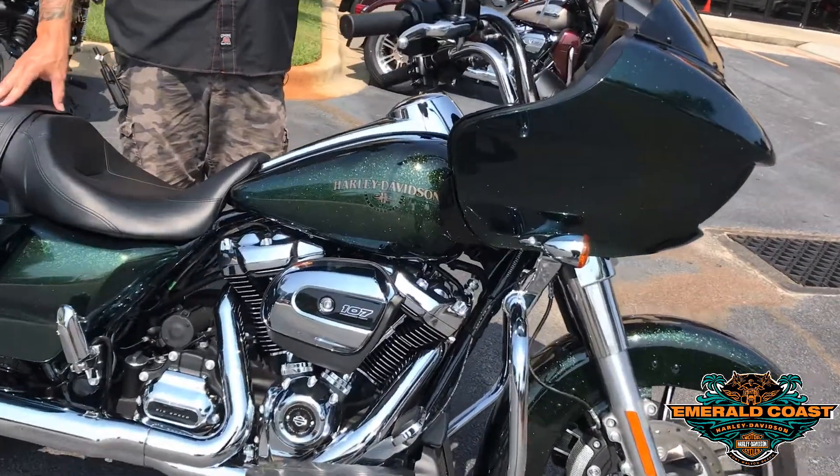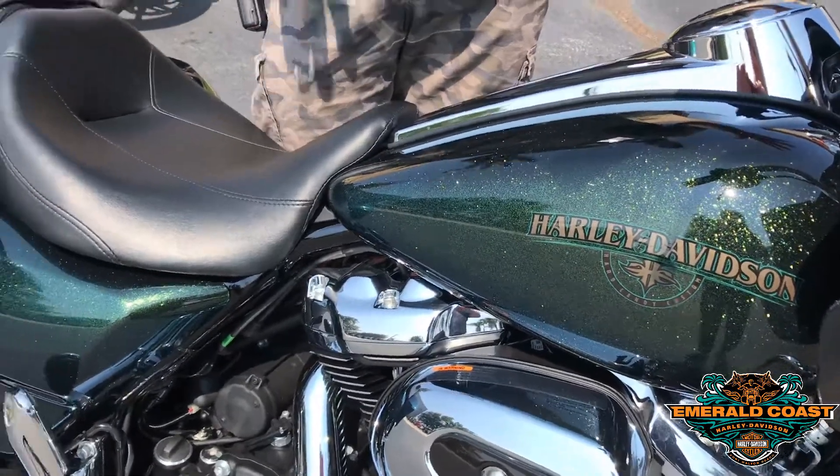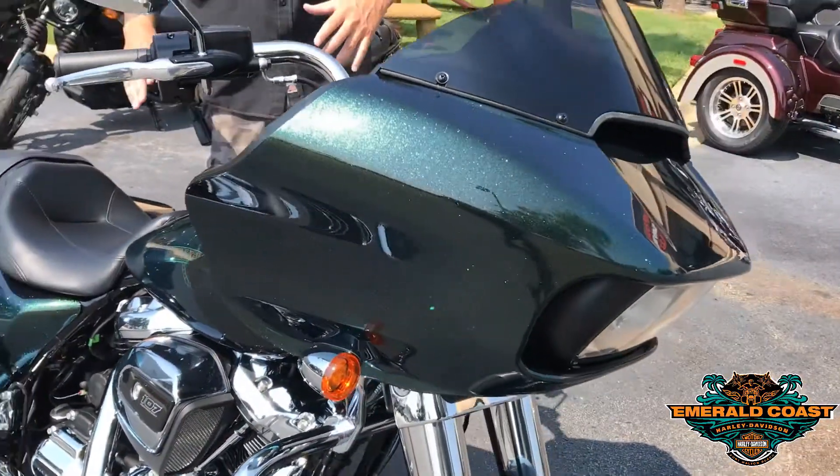This is probably the most impressive paint job that Harley's come out with this year. It's got a green, gold, and blue flake in it, and it's got that pearl coat so as you transition throughout the bike, you'll see what they call a flop — that transition from the blue to the green to the gold.